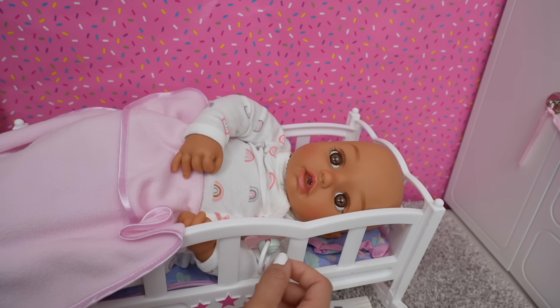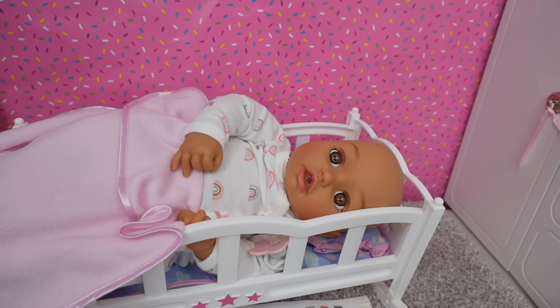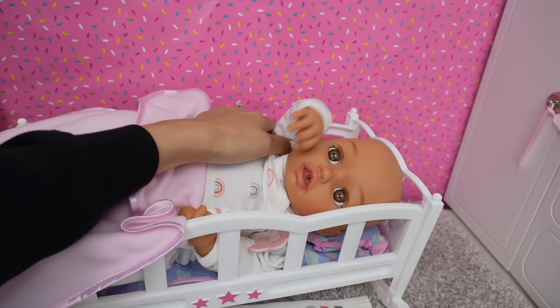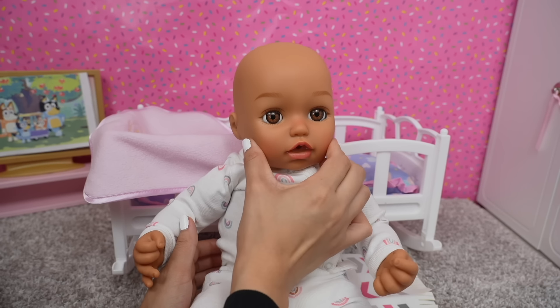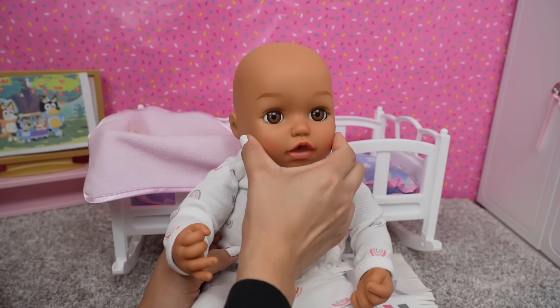Good morning, Baby Ava! Hi everyone, welcome back to the Gummy channel. In today's video I thought it would be fun to do a feeding and changing with Baby Ava. Today she will also be learning potty training. Baby Ava wakes up in such a good mood — she's always so happy, look at those cute little cheeks!